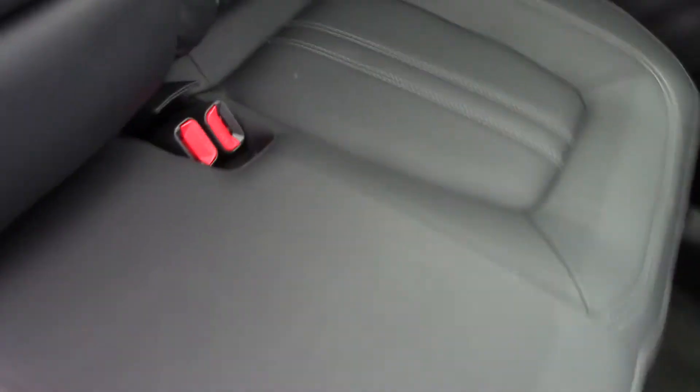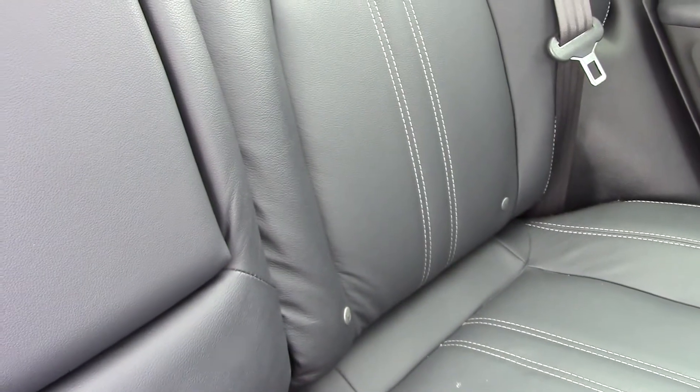The interior of the model is full leather. It's got three rear seats with three rear head restraints, white exterior stitching and really nice quality leather. There's ISOFIX on both rear seats, and the central armrest pulls out to reveal two cup holders.